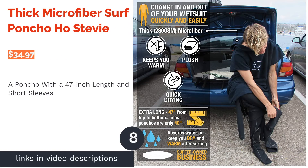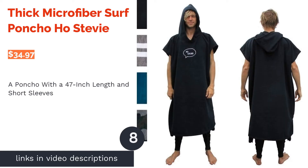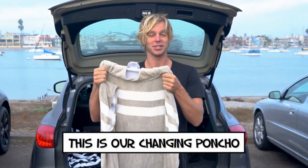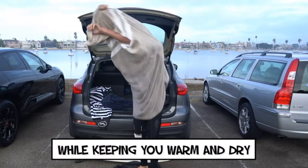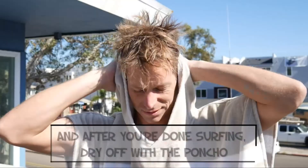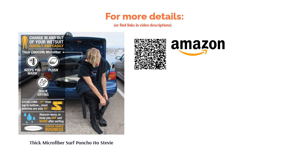The next product is the Thick Microfiber Surf Poncho by Hostivi. This option is 47 inches long, giving you enough room to easily change while wearing it. It's designed to reach past the knees of a person around 6 feet 2 inches tall. It also has short sleeves, making it a solid option for warmer weather. A few reviewers mentioned that the armholes run small. On the other hand, a good amount of reviewers confirmed that this poncho provides enough length and room to change, and that it dries them quickly and provides warmth.